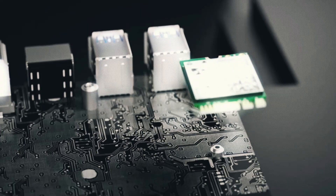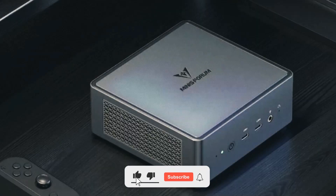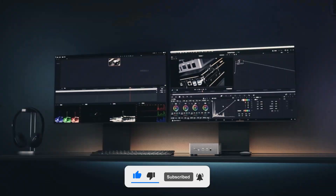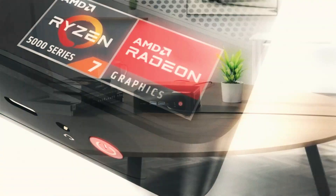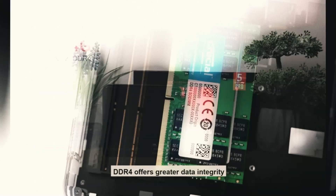And that concludes today's exploration of tech wonders here on Technify. If you liked the video, be sure to give it a thumbs up and don't forget to subscribe — you won't want to miss our daily dives into the latest and greatest in technology. Let us know your favorite tech marvel in the comments, and stay tuned for more top-tier tech reviews.